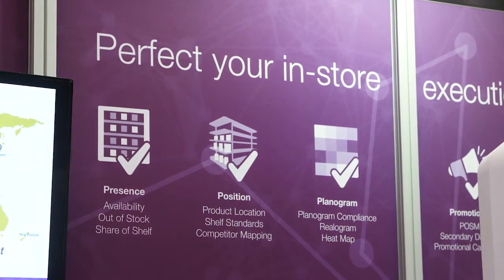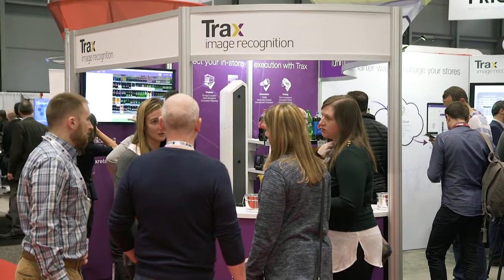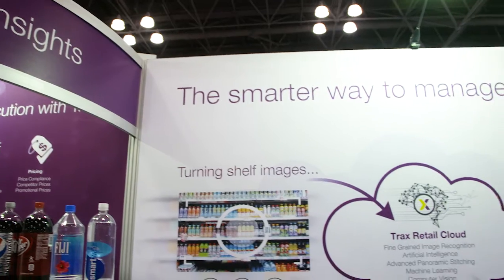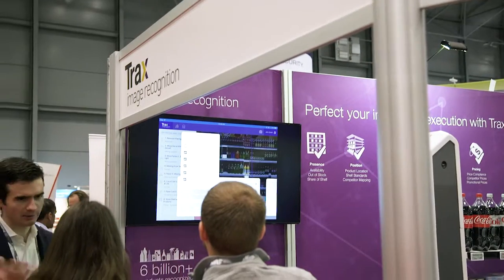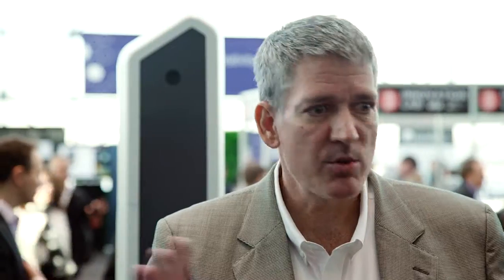They have employees and sales reps that are going into stores on a daily basis, and their job is to analyze their category and their products, decipher the situation, determine which items are in the right place and the wrong place, which promotions are over and have to be replaced, and products and prices that are incorrect. And they have to do this all visually or using a very manual approach of barcode scanning and tablets and so forth.